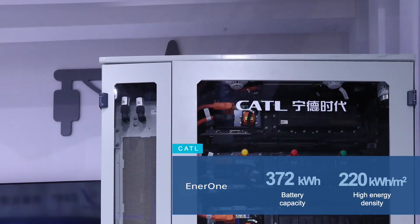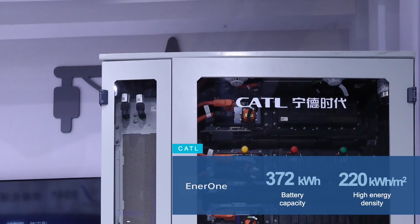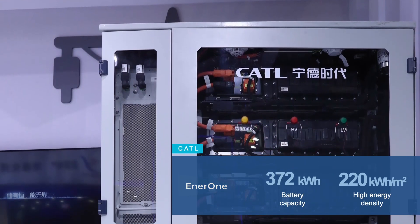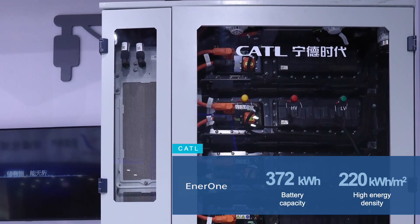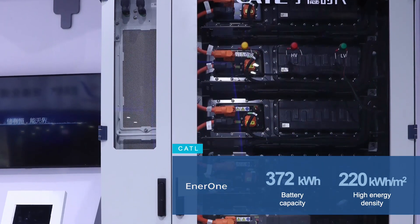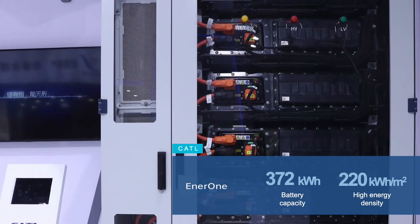EnerOne is their outdoor liquid cooling battery energy storage system. It is based on lithium iron phosphate cells with a nominal capacity of 372.7 kilowatt hours with a surface area of just 1.69 square meters.